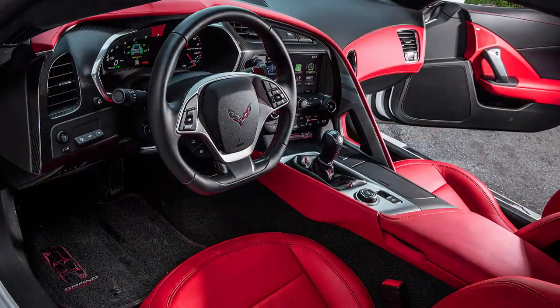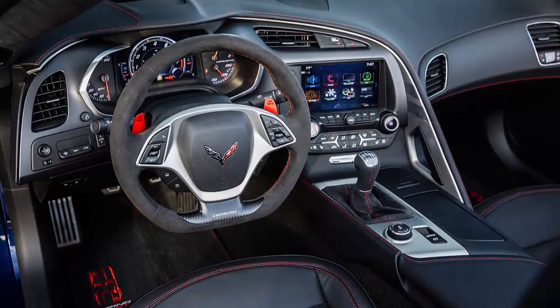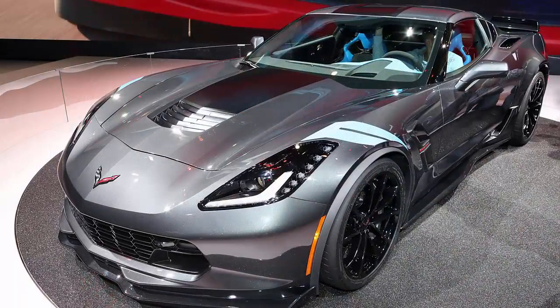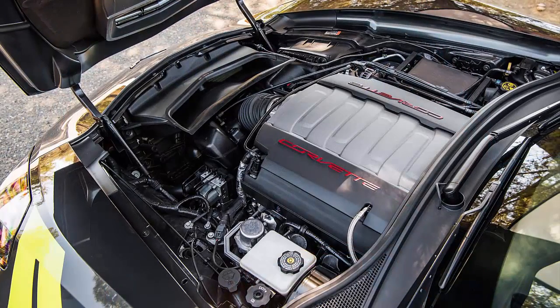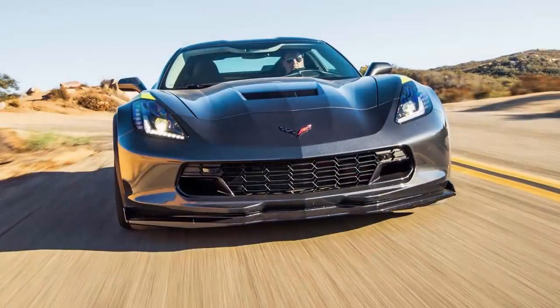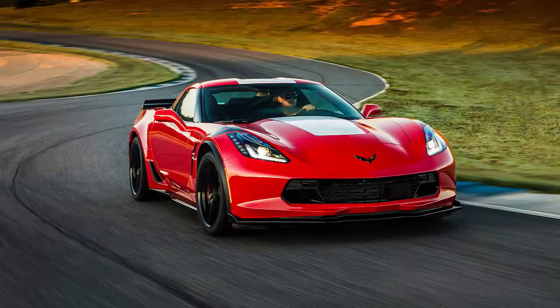The Z07 package includes unique suspension tuning and Brembo® 15.5/15.3 carbon ceramic brake rotors, as well as Michelin® Pilot® Sport Cup 2 ZP summer-only tires.